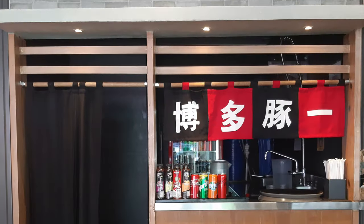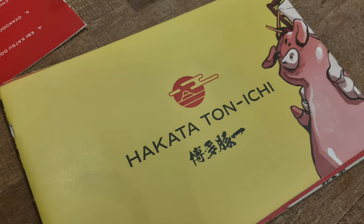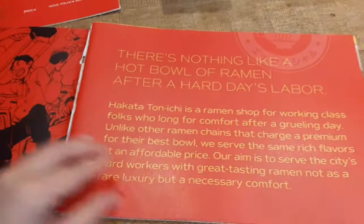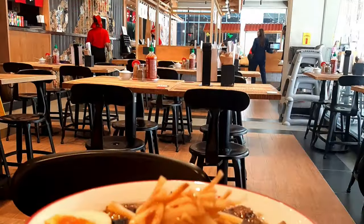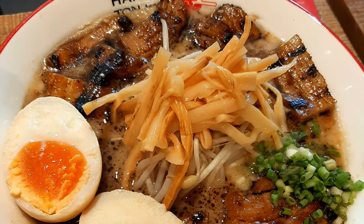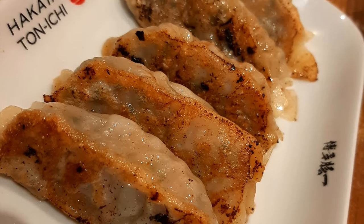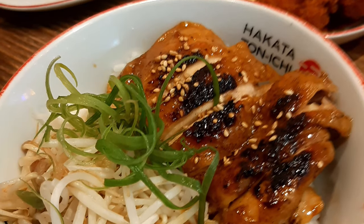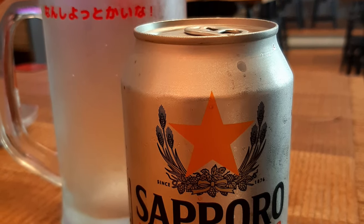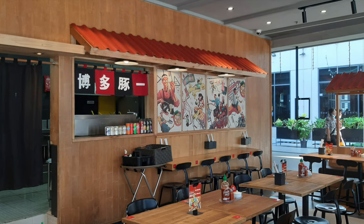Our culinary journey begins at Hakata Tonichi, where we indulge in their signature dish, the super butter ramen. We also ordered gyoza, chicken teriyaki, and I even tried Sapporo beer for the first time. The interior of the restaurant exudes an authentic Japanese vibe, which added to the overall experience.